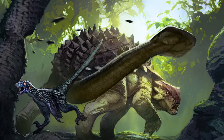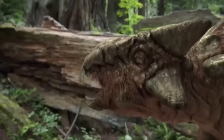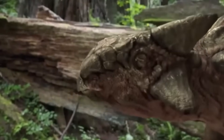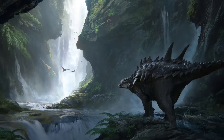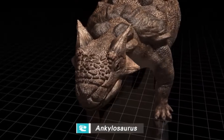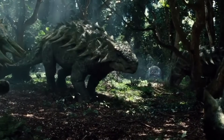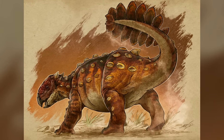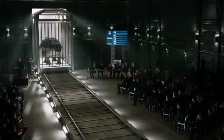What made this discovery particularly groundbreaking was that it didn't just represent a new species — it became the cornerstone of an entirely new group of dinosaurs: the Ankylosauria. These animals, belonging to the larger clade Ornithischia, were characterised by their extensive armour plating and herbivorous lifestyle. Within this group, Ankylosaurus belonged to a more specialised family, the Ankylosaurids, distinguished by their massive triangular skulls, stocky builds and elaborate defensive features.